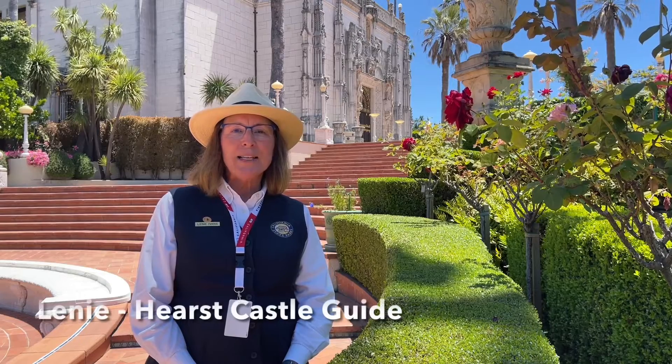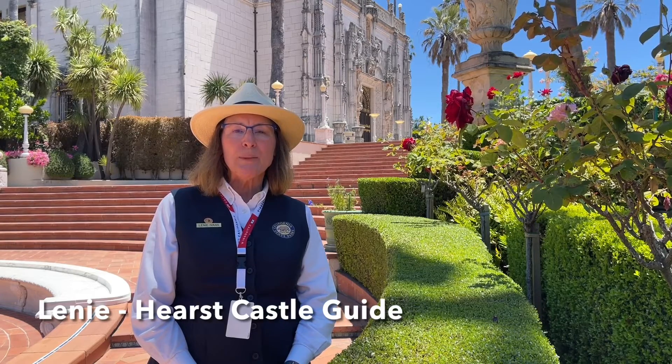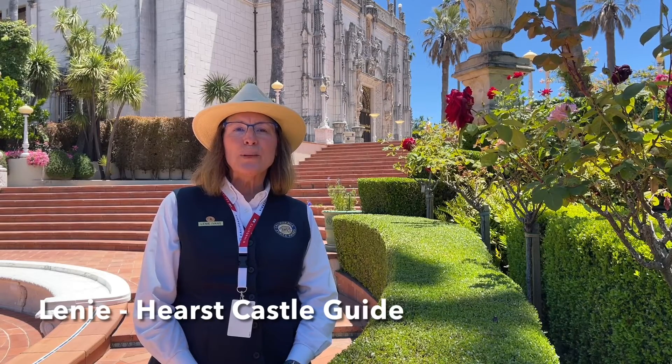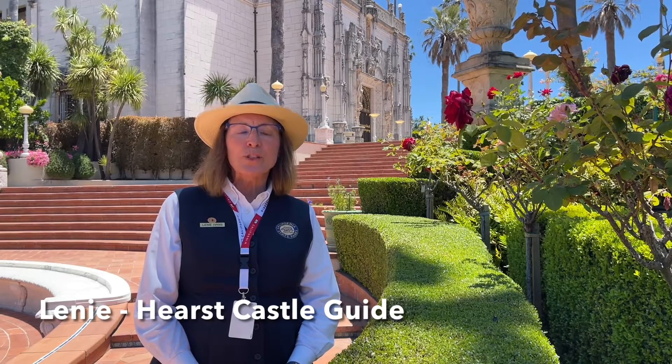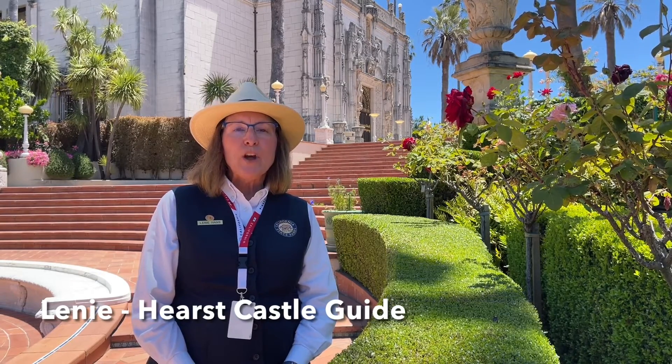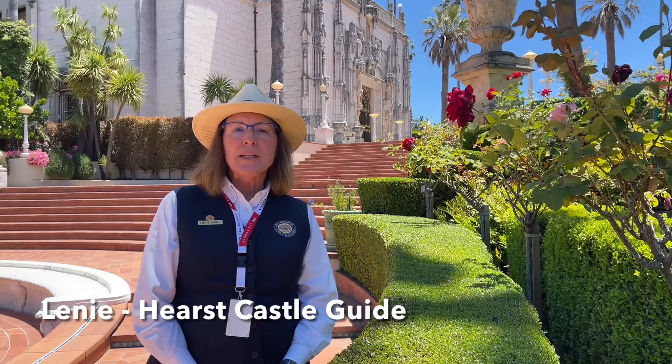My name is Laney and I'm a guide one at Hearst Castle. As a guide I give tours to the public explaining historical content to the people that have come up for tours, as well as explain about the artwork that they are seeing. We also explain to the guests about how to preserve and maintain the collections here at Hearst Castle.